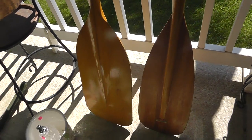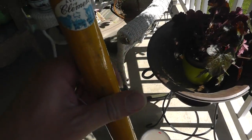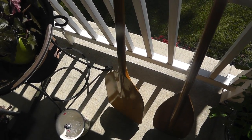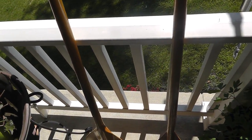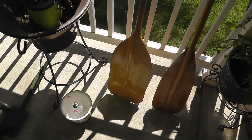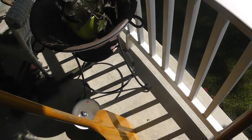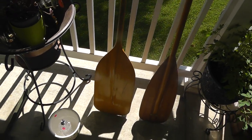A couple nice wooden paddles. This one's Sawyer Woodworking and this one is Clement. Nice lightweight paddles, well made. I paid eight a piece on these. Chances are some people will just buy them for decoration. I'll probably get about $20 to $30 a piece for them.